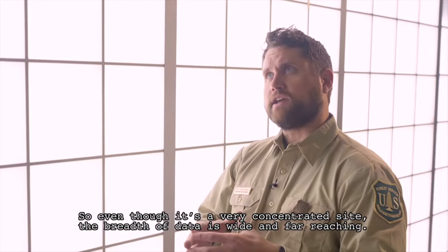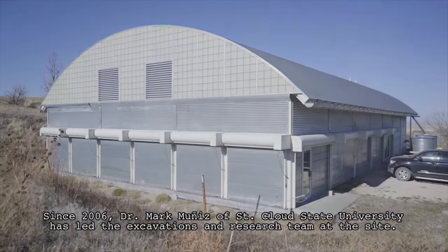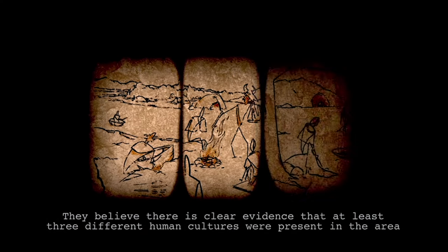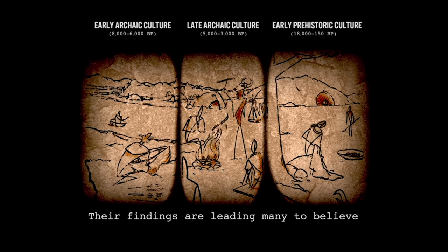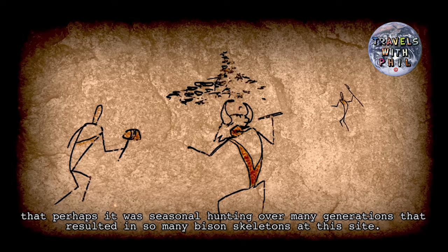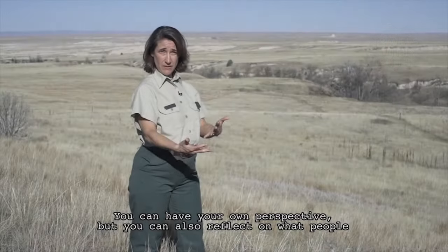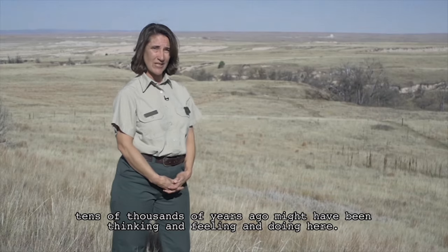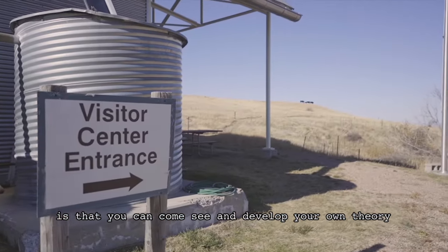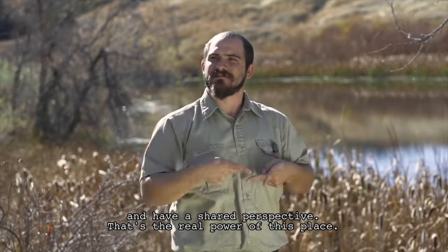Even though it's a very concentrated site, the breadth of data is wide and far-reaching. Since 2006, Dr. Mark Muñoz of St. Cloud State University has led the excavations and research team at the site. They believe there is clear evidence that at least three different human cultures were present in the area during different time periods. These findings are leading many to believe that it was seasonal hunting over many generations that resulted in the many bison skeletons at this site. Visitors can reflect on what people thousands of years ago might have been thinking, feeling, and doing here, and develop their own theory based on evidence and discussion. That's the real power of this place.